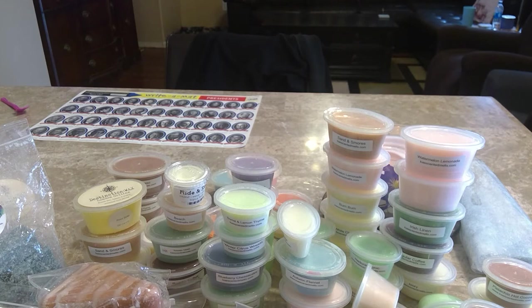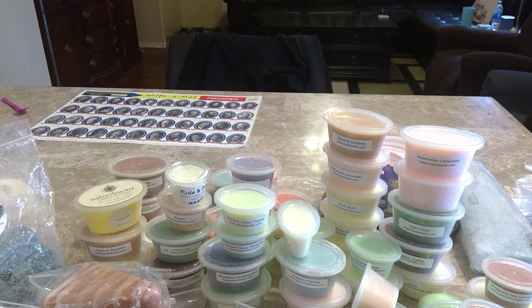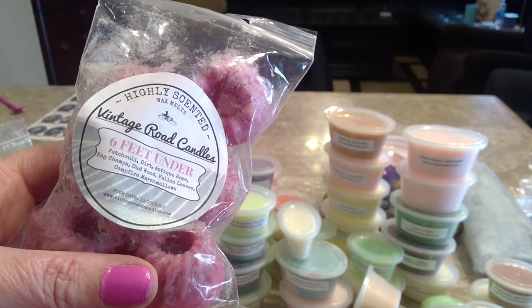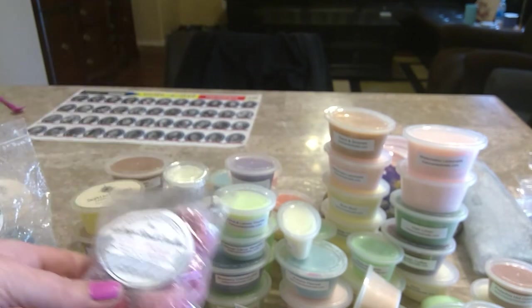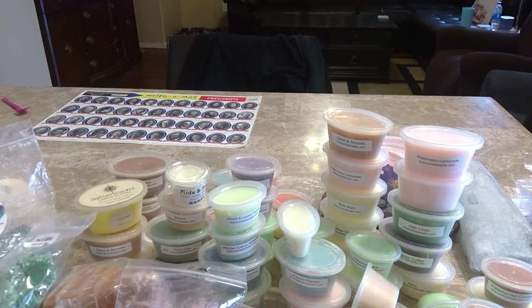From Vintage Road Candles — this is all stuff you guys recently saw because I've only purchased once. I have Cozy Cabin, Tobacco Barn, Cider, Baguettes, Baked Pie Crust, and Tobacco Barn in tiles. Six Feet Under from Vintage Road Candles — which is patchouli, dirt, antique rose, nag champa, oud wood, fallen leaves, and campfire marshmallow. You really get that dirt, that earthy note — I know it's weird to some people but I like it, I find it relaxing. I also have one more from The Bunny Sisters — Trail of Lights, already cut up and ready to go.